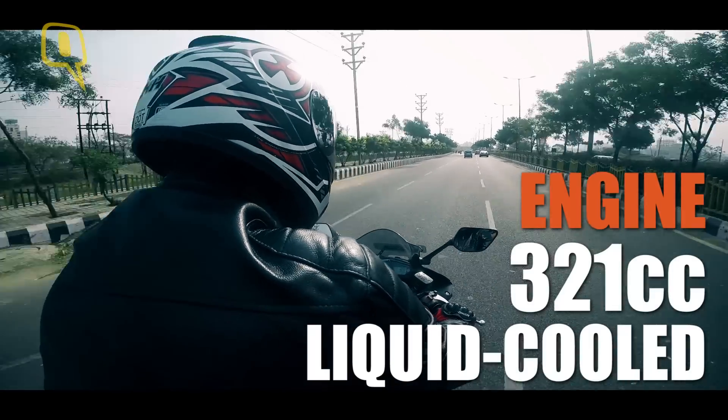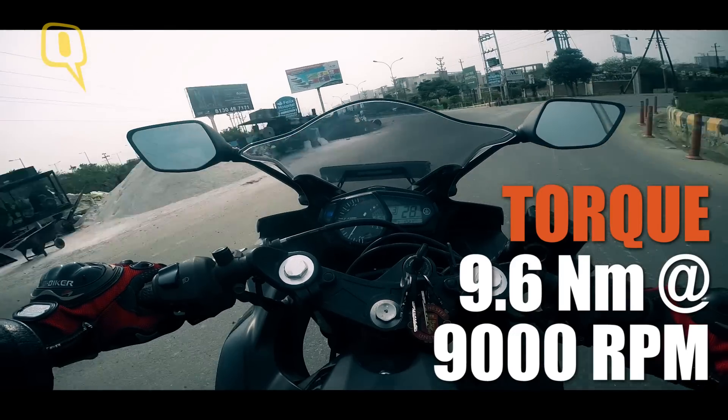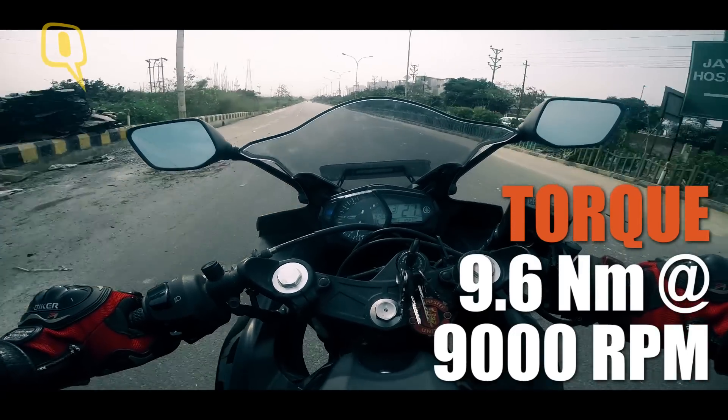The 321cc motor puts out 42 horsepower. Couple that with the lightweight and the bike becomes flickable through corners and fast through straights.